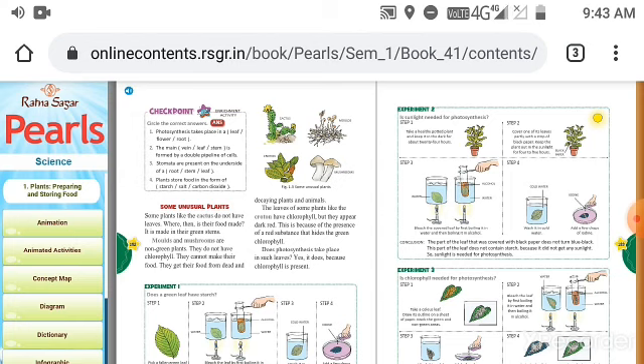Now, some unusual plants. Some plants like cactus do not have leaves — where then is their food made? It is made in their green stems. Moulds and mushrooms are non-green plants. They do not have chlorophyll, so they cannot make their own food. They get their food from dead and decaying plants and animals. Chlorophyll is a very necessary thing for preparing food, so non-green plants get their food from dead and decaying plants and animals.